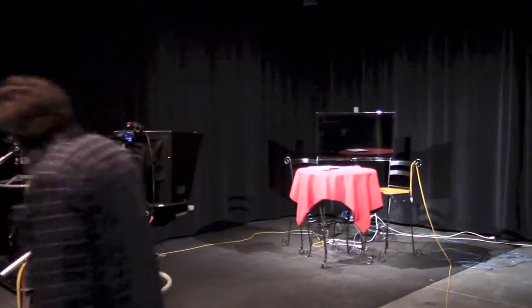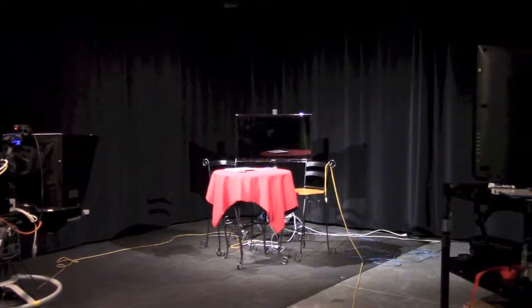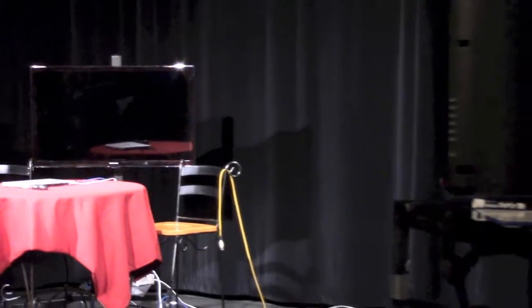Here you can see my set — a simple small table with two chairs and a high definition monitor between the host and the guest positions. The yellow cables hanging off the chairs are for the microphones, one for me and one for my guest.